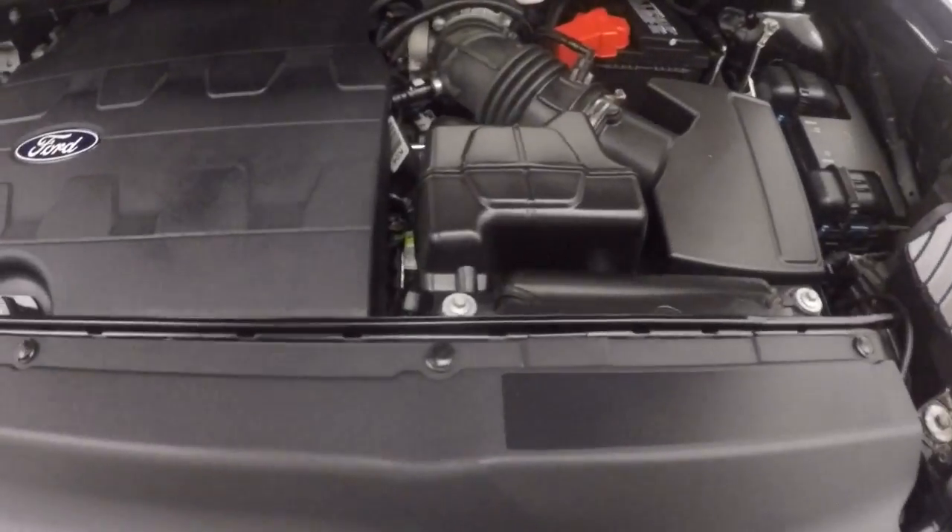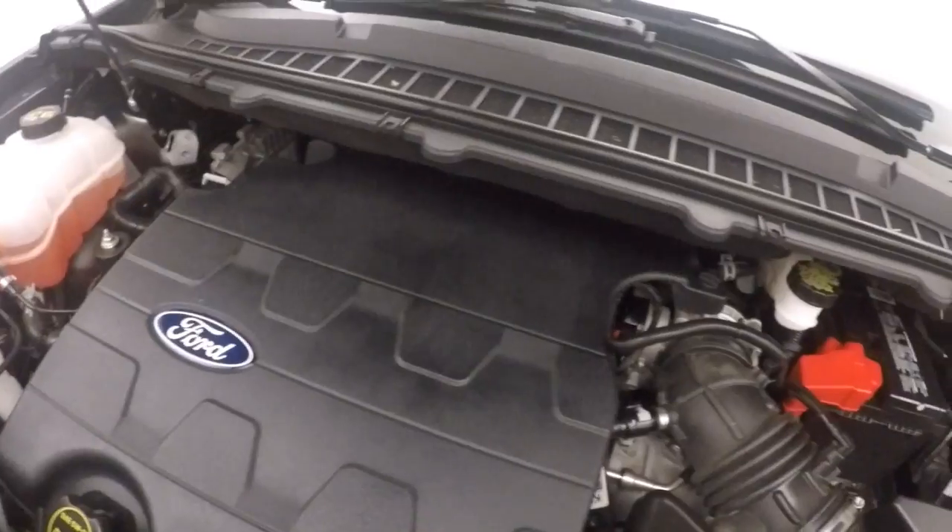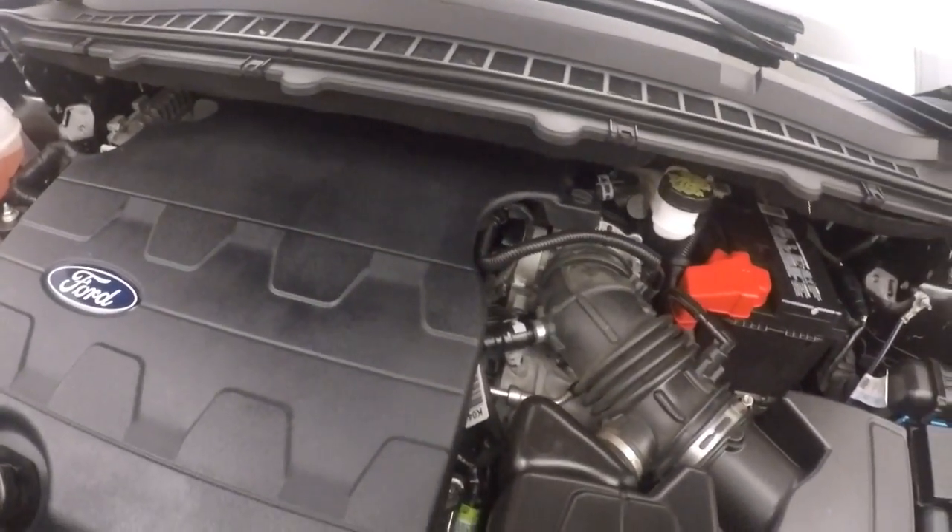Let's go look underneath the hood. Under the hood you've got your 3.5 liter — nice and smooth, plenty of power and good on gas.